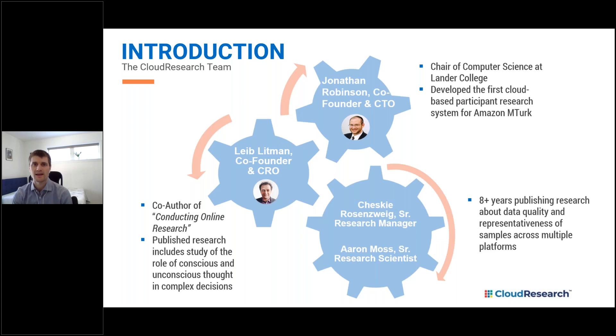The Cloud Research team really comes from academia. Both Leib Littman and Jonathan Robinson, who co-founded the company, hold PhDs and are professors at Lander College in New York. In 2010, when academic researchers first began using platforms like Mechanical Turk for research, Leib and Jonathan saw the potential of using the Internet to connect with research participants. They began developing tools and technology that would enhance the capability of behavioral scientists running online studies, and they created what eventually became Cloud Research's MTurk Toolkit.